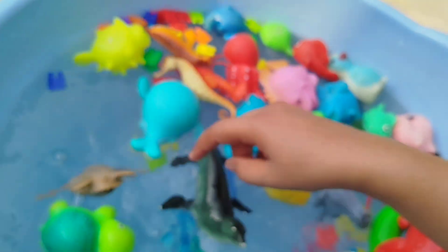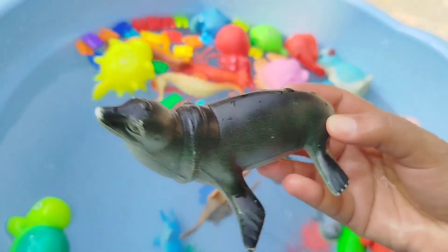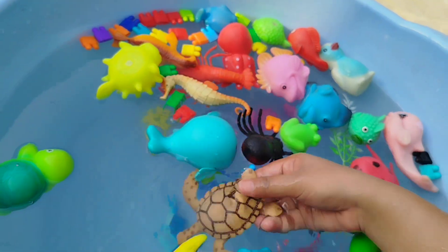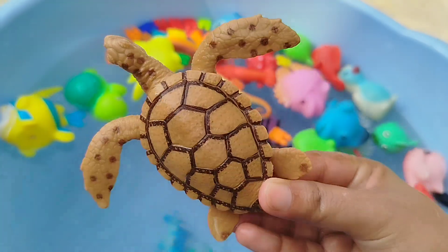This is a starfish. The next one is a sea turtle. This is a sea turtle.